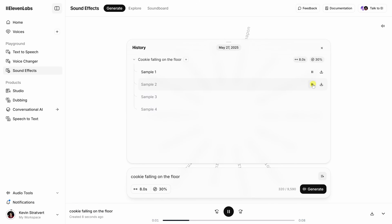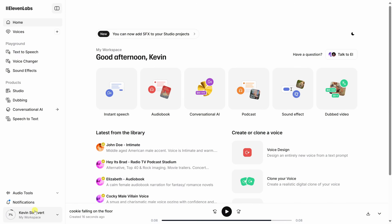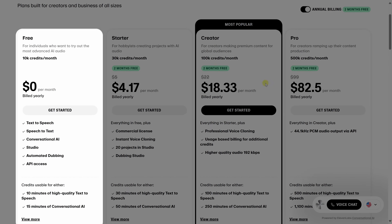Want to generate a sound effect just by describing it? Yup, it can do that too. You can even change the tone or style of your own recorded voice. With the free plan, you get up to 10 minutes of audio each month to play around with.